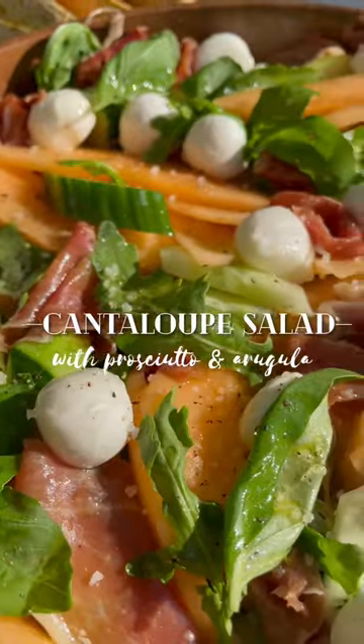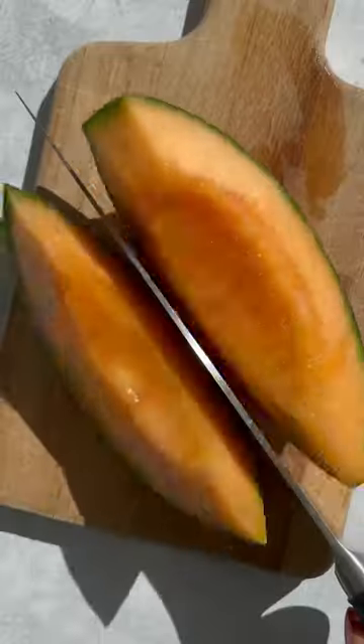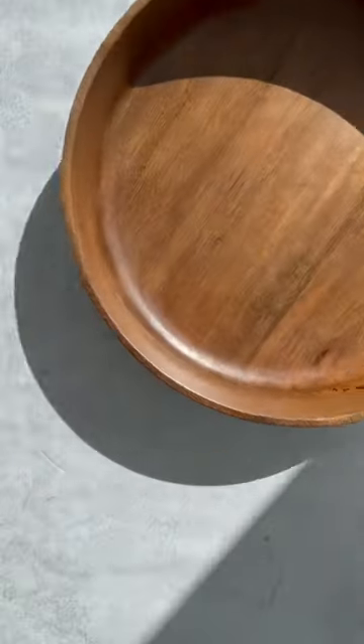With this cantaloupe salad with prosciutto and arugula. It's like the classic Italian prosciutto and melon, but elevated with arugula, crunchy cucumbers, sweet basil, and creamy mozzarella.